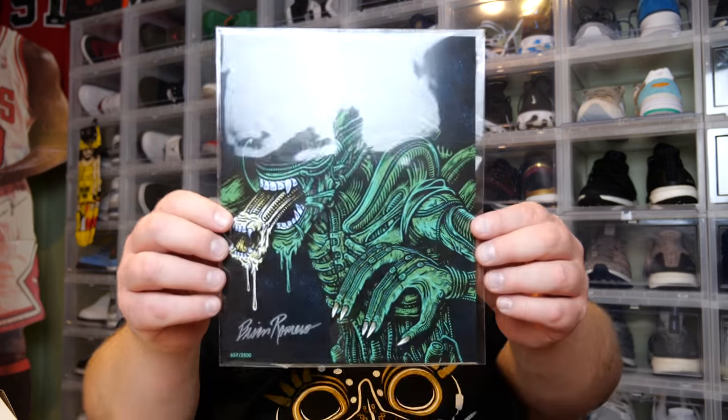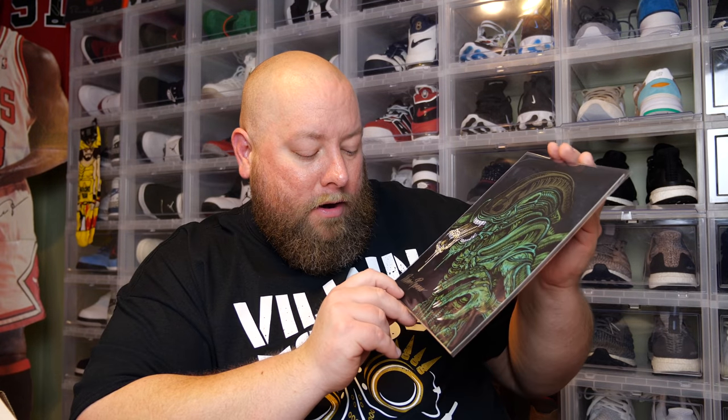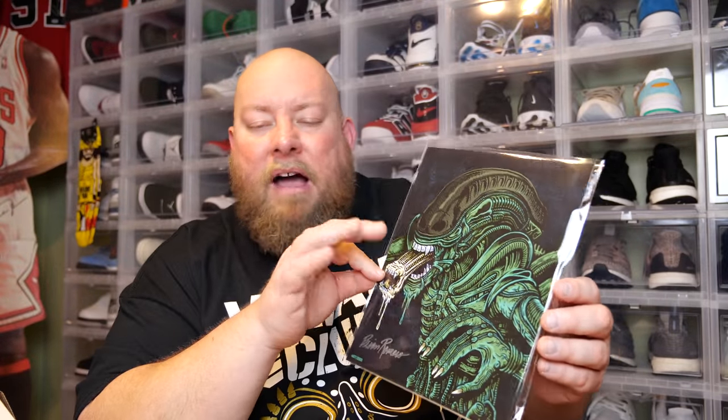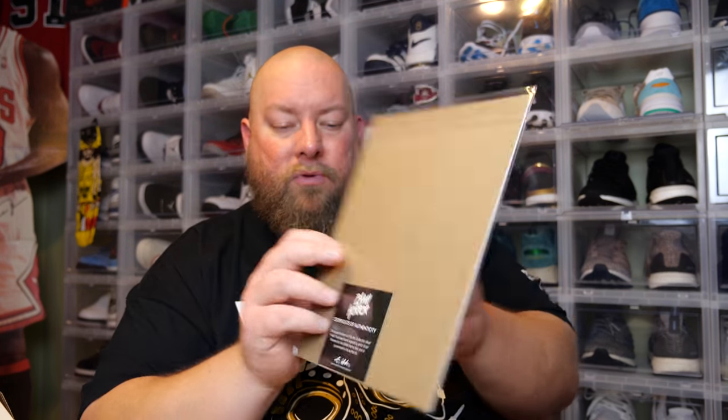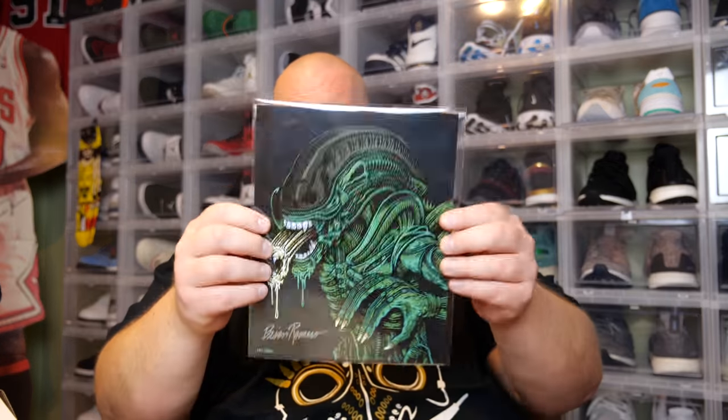That is really cool — it's of Aliens of course, you have the alien on there. That's actually a very cool print signed by the artist. You can read his name: the artist is Brian Romero. This one's numbered 657 out of 2,500 made. The back says BAM Horror certificate of authenticity — this art print from the fan art collection titled 'Alien' has been hand signed by artist Brian Romero for the BAM Horror Box and is guaranteed to be authentic. This will go up on my signed art print collection wall.